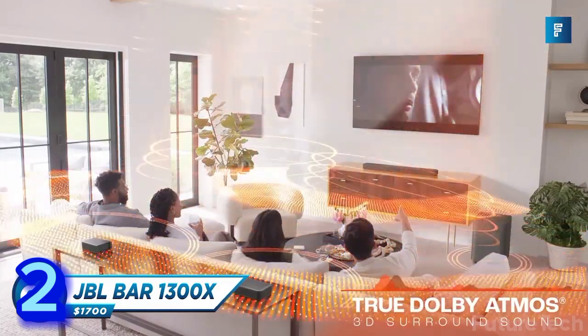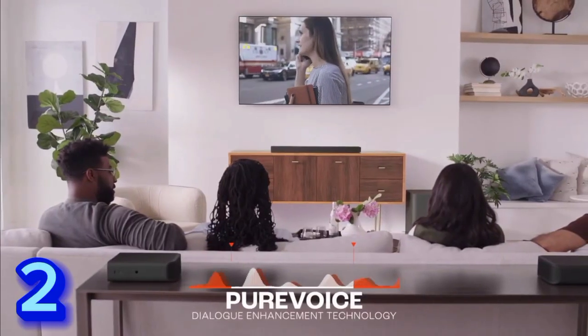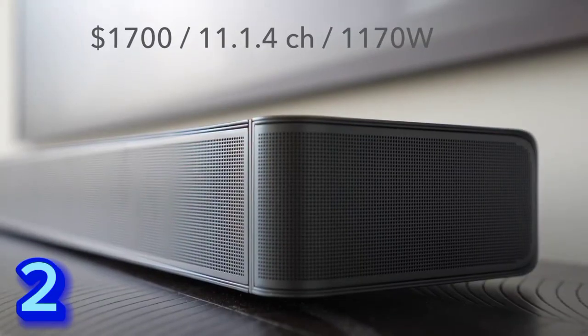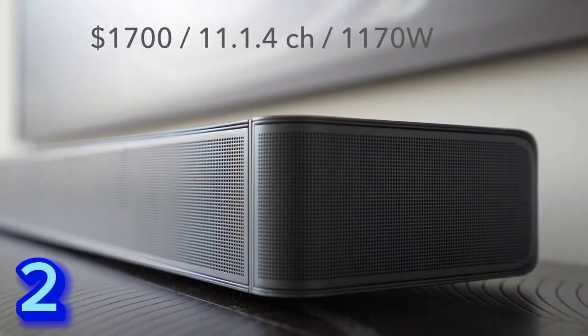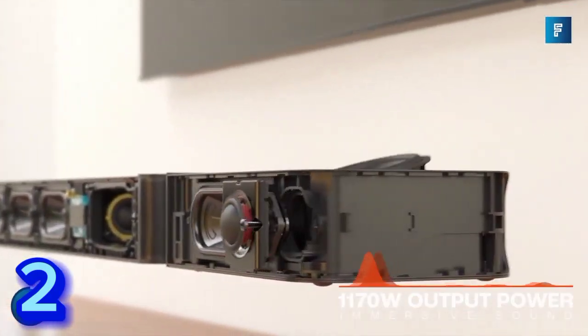The JBL Bar 1300X delivers a listening experience unlike anything you've heard in your living room or anywhere else. More than just a great soundbar, it's a full sound system. It features multi-beam and six up-firing drivers — four in the bar and two in the detachable battery-powered surround speakers.